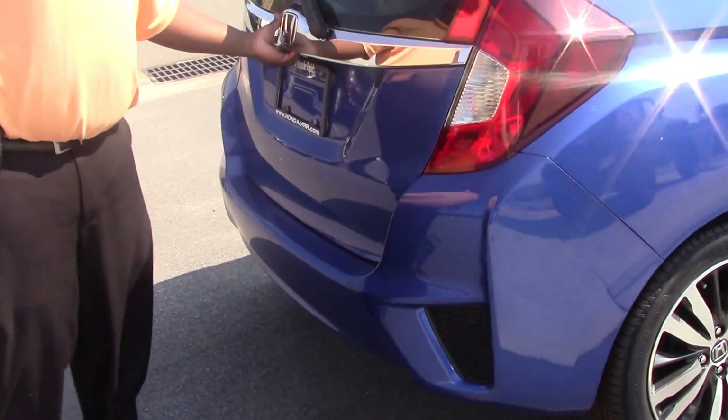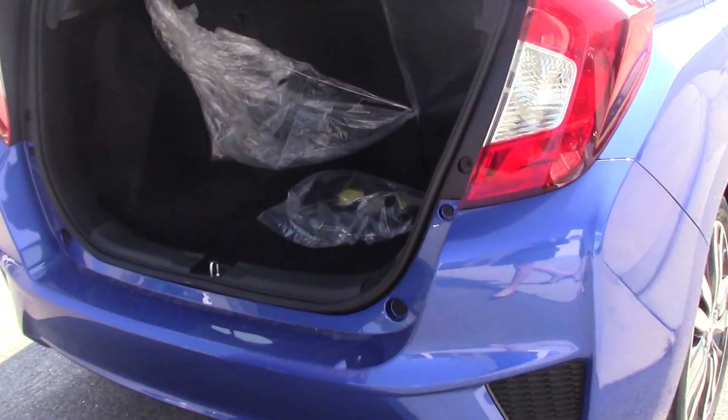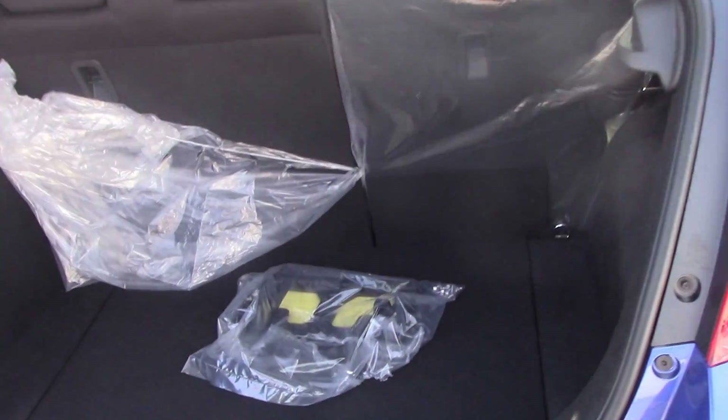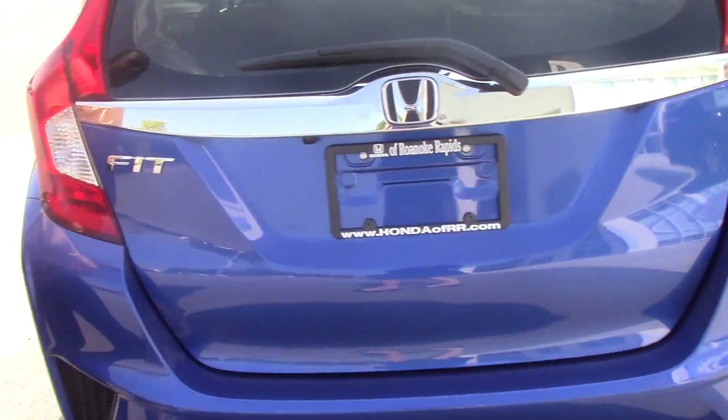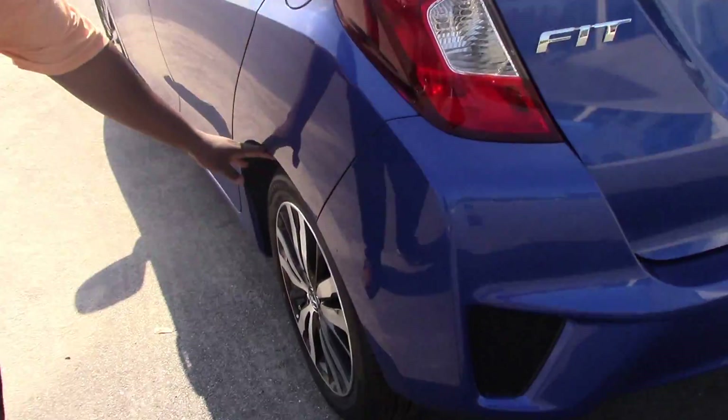As we make our way around to the trunk — that's a lot of space in the trunk, a lot. Making our way around the car, we have our 16-inch alloy wheels.